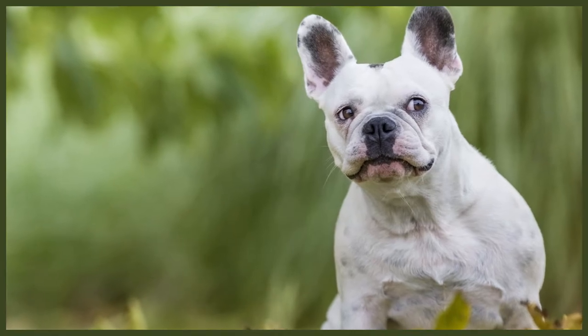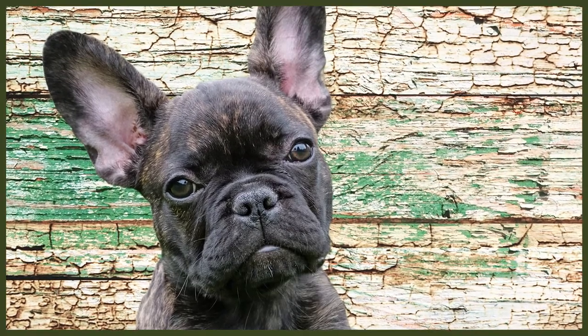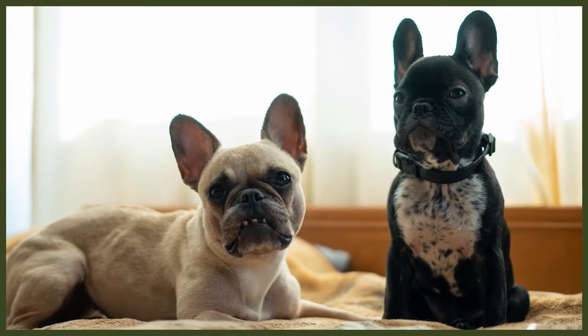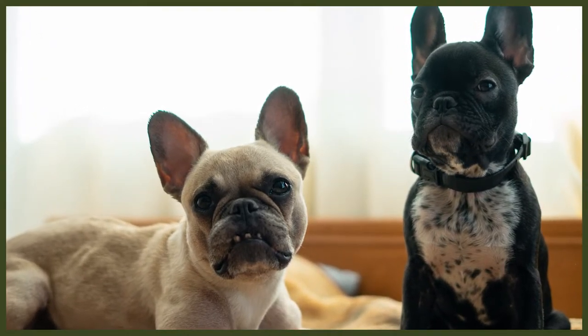The French Bulldog is a calm and loving dog bred to be a companion. They're extremely loyal and affectionate, but this can cause issues as the breed is prone to separation anxiety. It's important to teach your French Bulldog early that it's okay to be alone and that owners will return. If not addressed, separation anxiety can lead to chewing, barking, and toileting indoors. French Bulldogs are patient and love to please, making training generally easy, though they can be stubborn — so consistency is key. Positive reinforcement, plenty of praise and treats, and calm consistent leadership are the best approach.